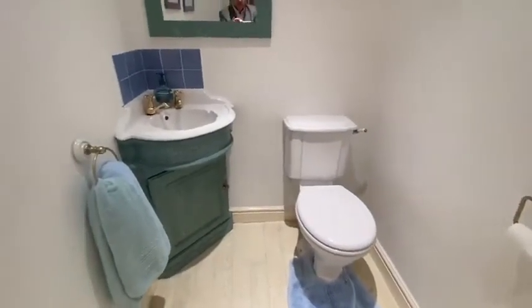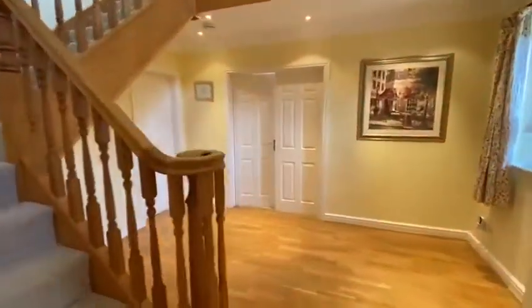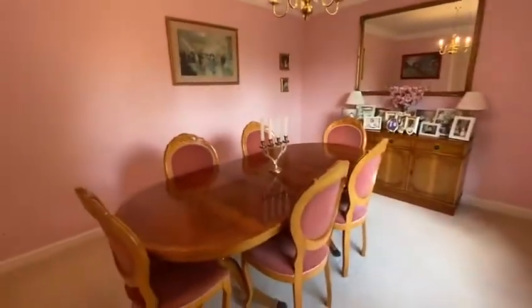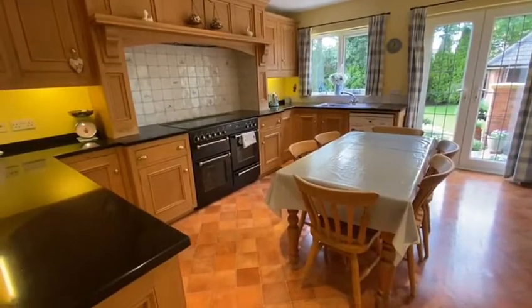Downstairs WC. Dining room. And through to the kitchen. There's a utility room over here, and then a dining kitchen.